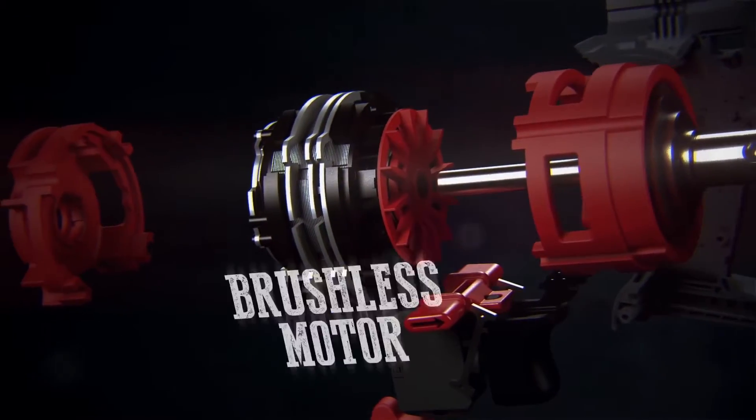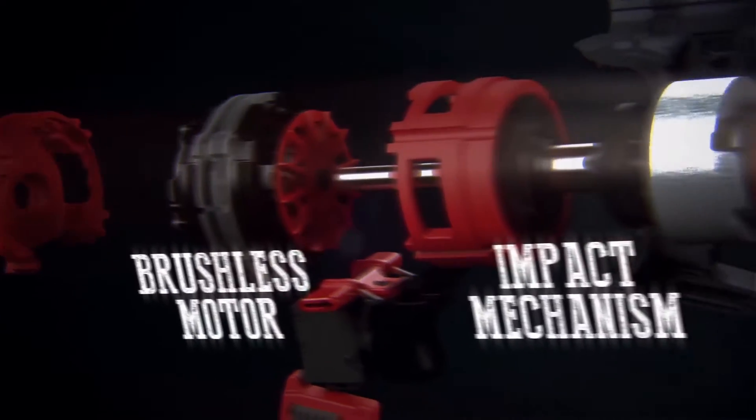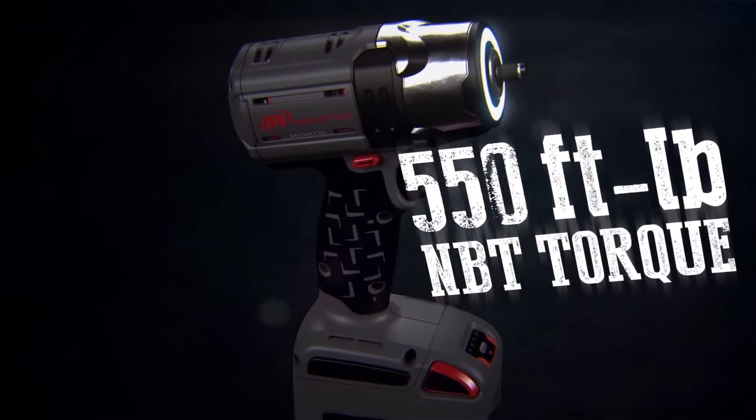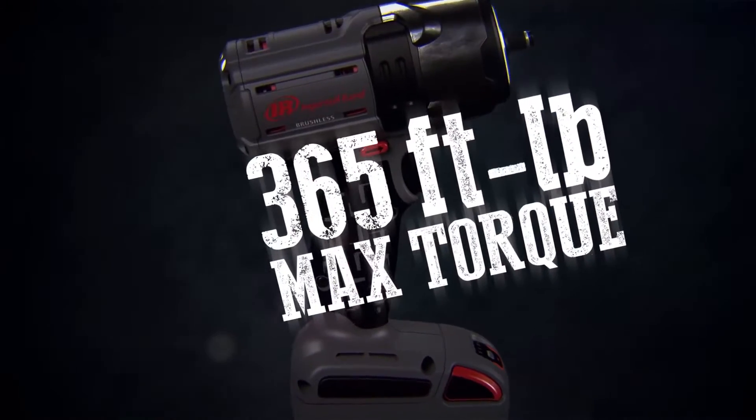the W5132's powerful brushless motor and impact mechanism are finely tuned to unleash 550 foot-pounds of nut-busting torque and 365 foot-pounds of max torque.